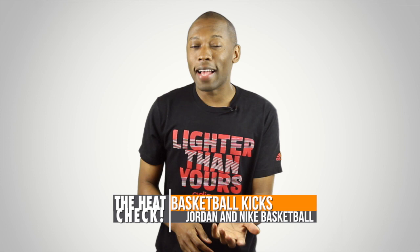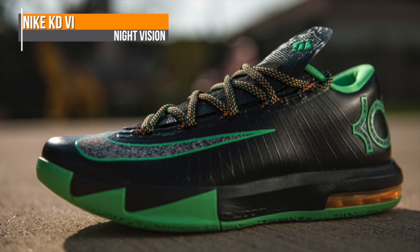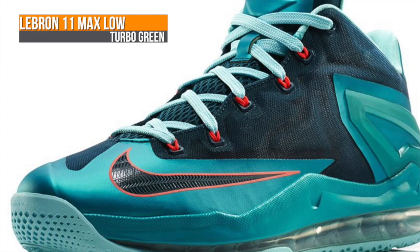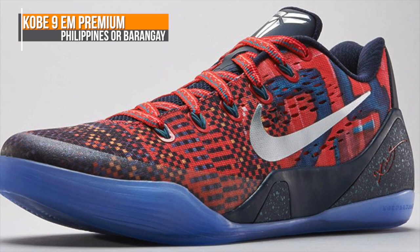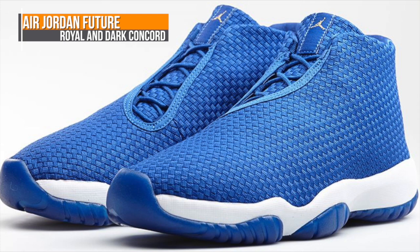Of course, it's not all about the past, as there are some present or future kicks dropping from Jordan Brand and from Nike Basketball. From Nike Basketball, we have a little something from all three of their all-star players. Kevin Durant is getting the KD6 Night Vision — a colorway with sparkles or glitter on the Nike Swoosh and logo. LeBron is dropping the LeBron 11 Max Low; that turbo green looks really nice with those atomic orange accents. Kobe is giving us a taste of the Philippines with the Kobe 9 EM — this is a premium version of the shoe. And finally, Jordan Brand is dropping two colorways of the Jordan Future: the Royal and the Concorde, but you'll have to wait until Monday to grab those.